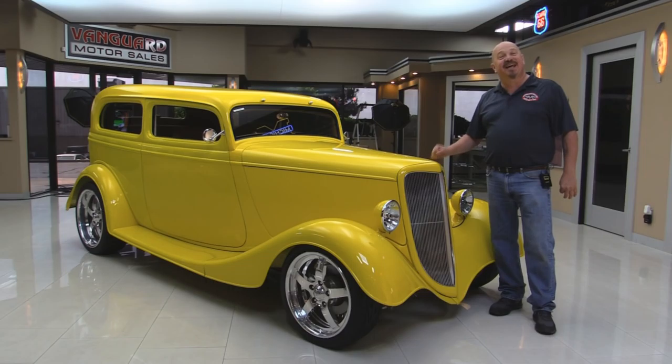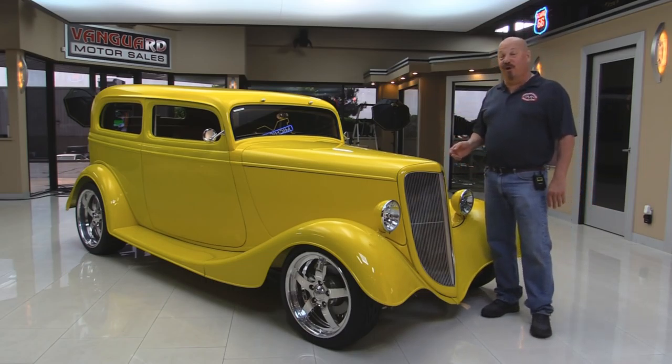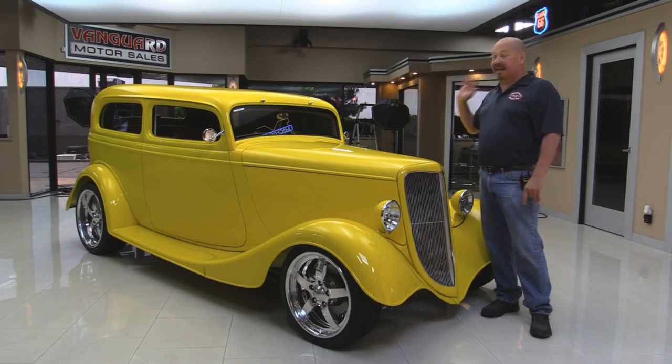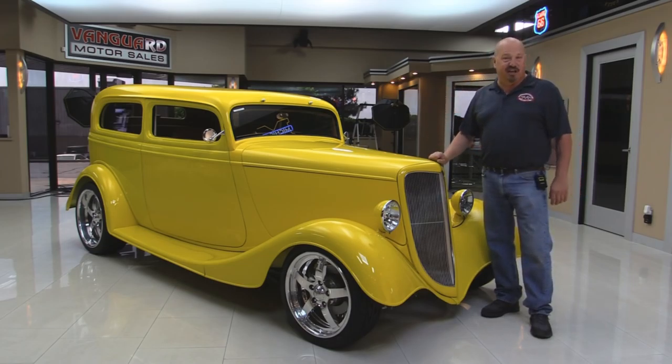Welcome back to Vanguard Motor Sales. Today I'm standing in front of an all-steel 34 Ford. This baby's sweet. It's got a Corvette rear end under it, custom interior. You're gonna love checking this one out.